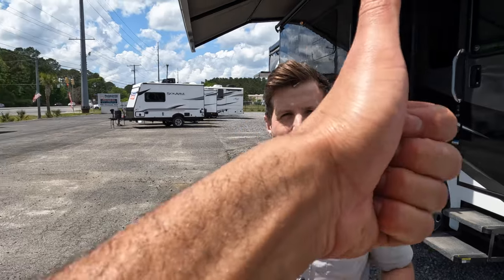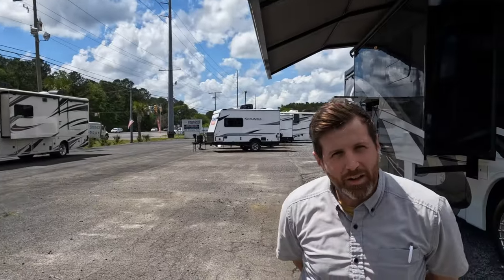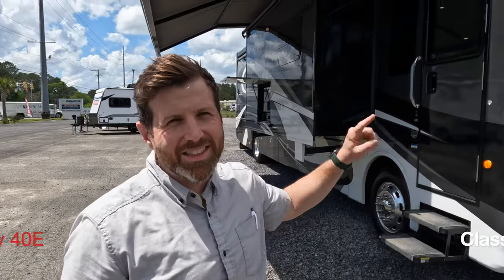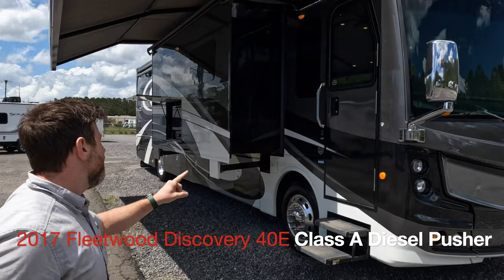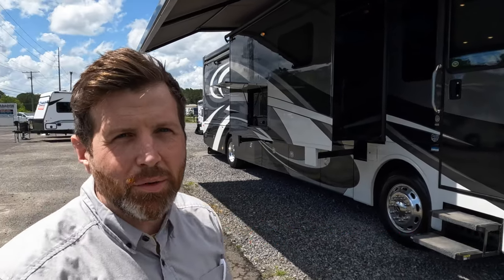Hey people on YouTube! Thank you for joining us. We are Paradise RV. My name is Nate, behind the camera is Mr. Carl, and over there is Mr. Joseph Edeline. Thank you for joining us for Let's Do a Walkthrough. Today we're going to be going over a 2017 Fleetwood Discovery 40E — it's the LXE version. This thing's a beaut so stick around and we'll go through it.